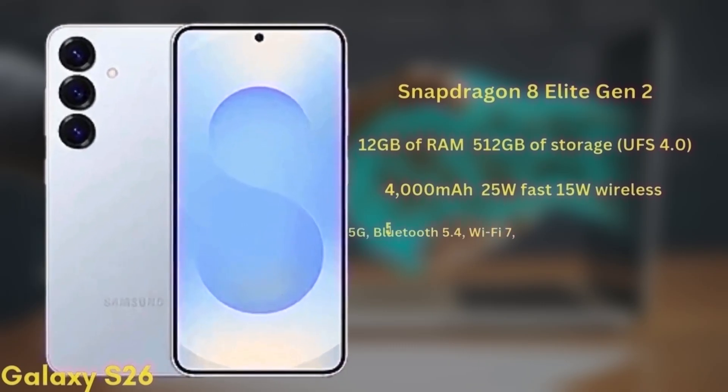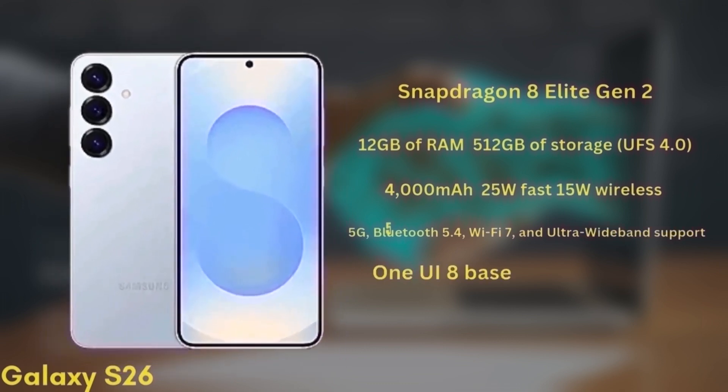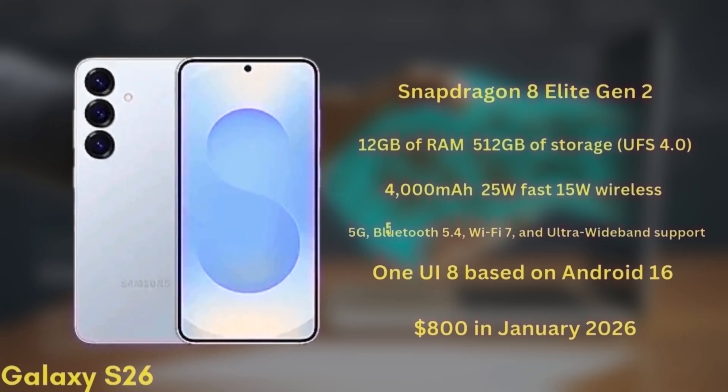It will also support 5G, Bluetooth 5.4, Wi-Fi 7, and ultra-wideband. The phone will launch with One UI 8 based on Android 16 and is expected to start at around $800 in January 2026.